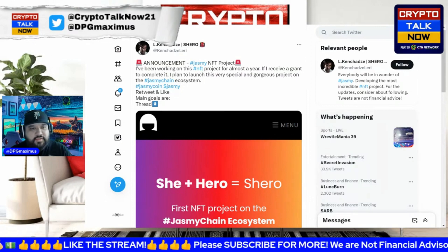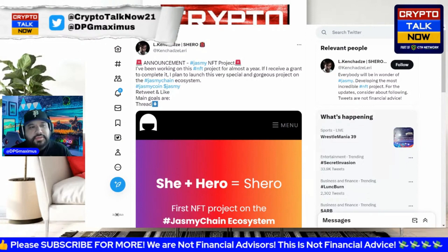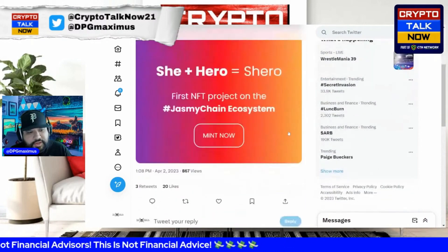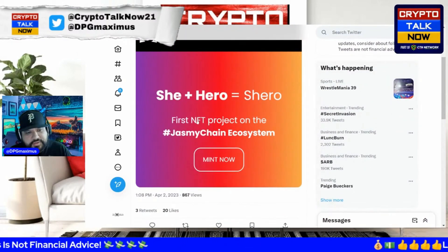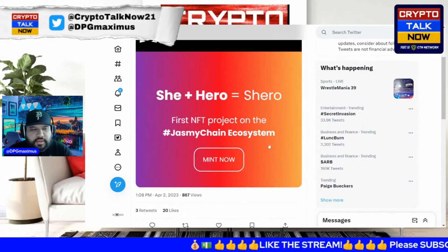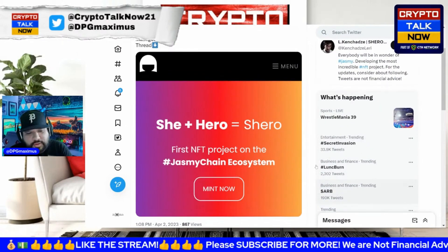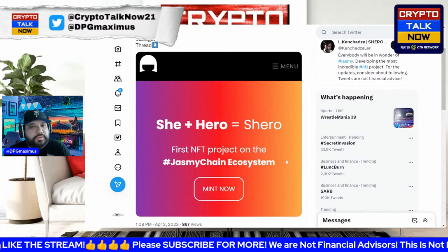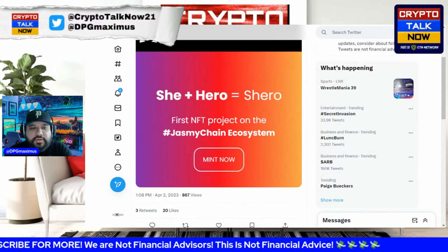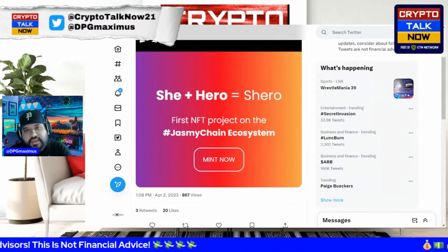Why would a developer, if this is a scam project, even think about building on it? The project is called S-Hero (Shiro) — described as the first NFT project on the Jasmine chain ecosystem. However, it's worth noting it may not be exactly the first NFT project on the Jasmine chain ecosystem.